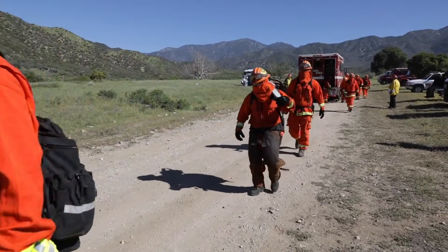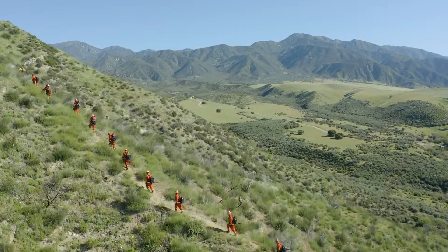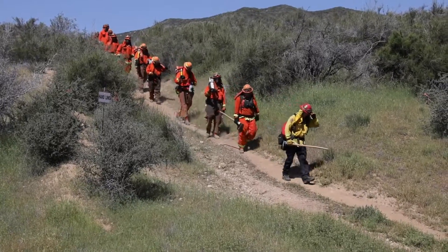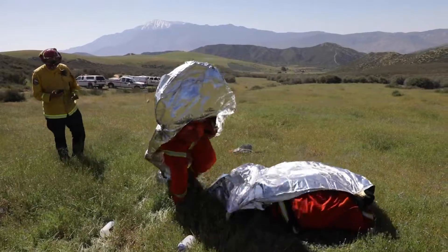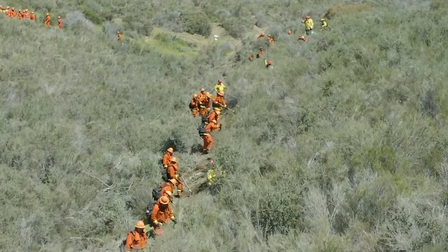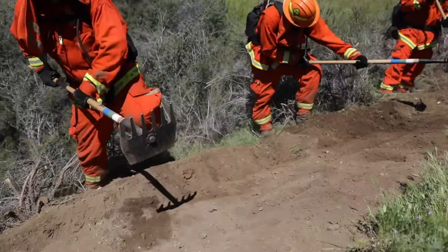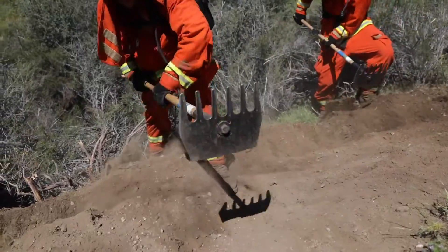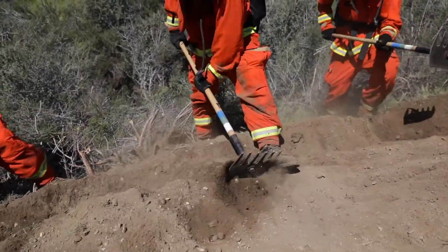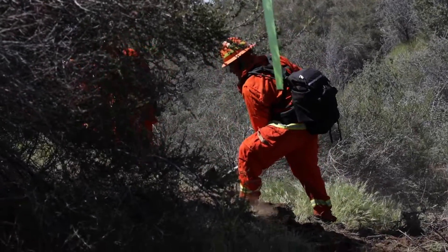It consists of doing a tool out, then each crew will do a hike. They go from a hike into doing a shelter deployment and then finally into cutting line into medium brush. We do this to make sure that the crews are prepared to give them their Type 1 status for fire season and just make sure that they're prepared for this upcoming wildland season.